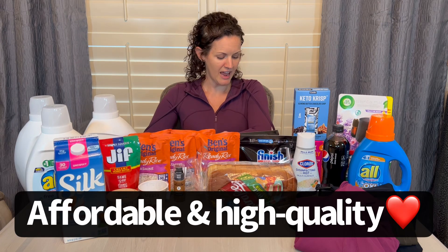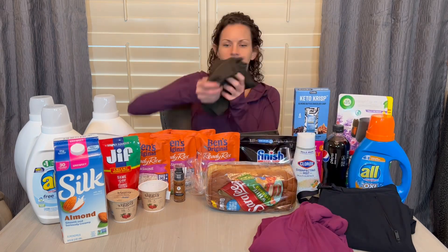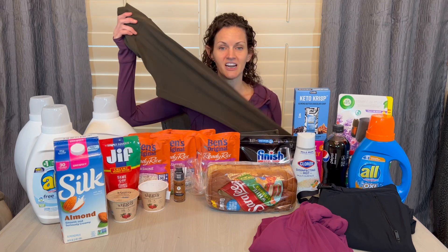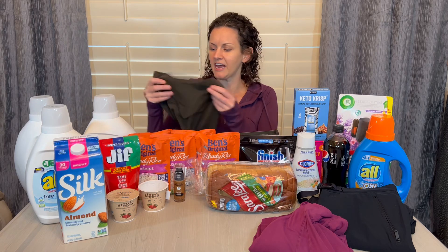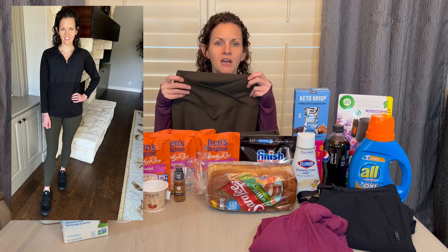The company I want to talk about is CRZ Yoga. I recently got a number of items, including this jacket. I love their stuff — everything is so soft. They have a collection called Butter Lux, and it is the softest clothing I've ever owned, softer than my PJs. These leggings are the softest leggings I've ever owned, and they have that V-top. I double-checked this morning that they still have a bunch in stock, and I'll link it below.